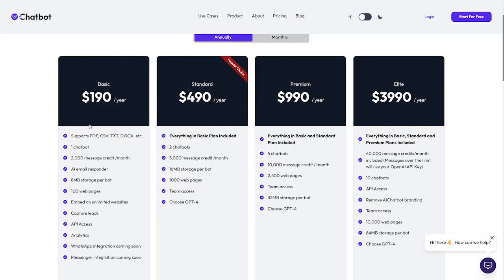The Elite or final package is priced at $3,990 per year. It includes everything in the Premium package plus over 40,000 message credits per month, messages over the limit using your own OpenAI API key, chained chatbots, API access, ability to remove the AI chatbot branding, team access, 10,000 web pages, and 64 MB storage per chatbot.